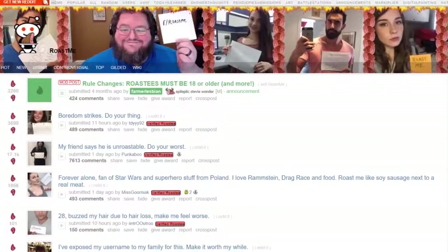Reddit is the place you go when you feel a little too confident in yourself and you want the internet to bring you back down to ground level, specifically Roast Me. But what happens when you feel that same way about your car and you want the GearHead community to remind you you're not all that special?